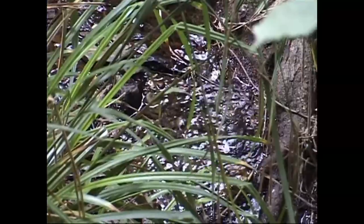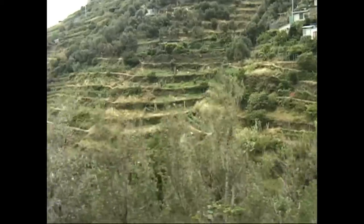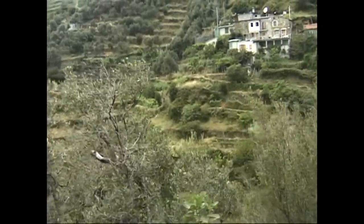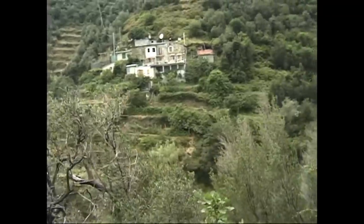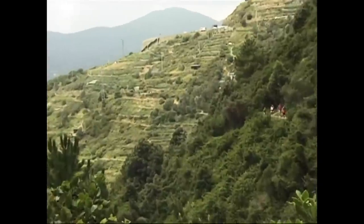And yet it's the most densely populated with 5,000 residents. This landscape was built up by farmers, men and women working hard over thousands of years, building dry masonry walls to form the terraces without using any mortar.